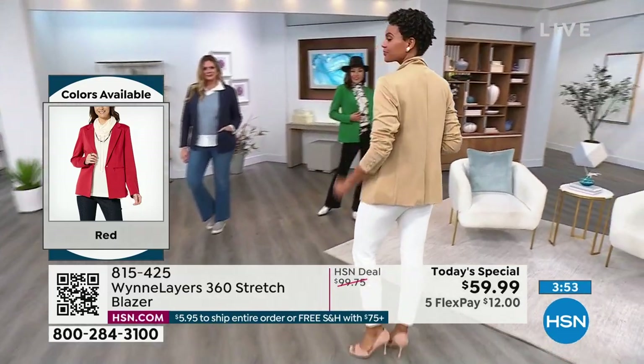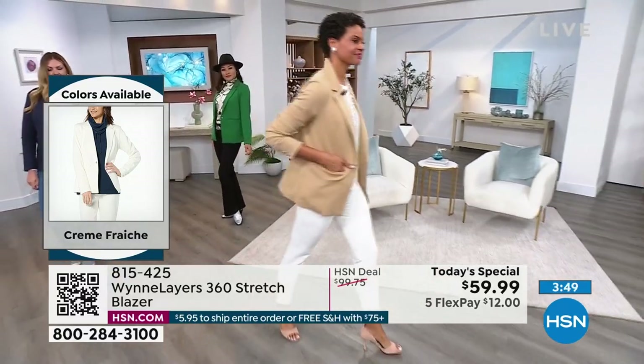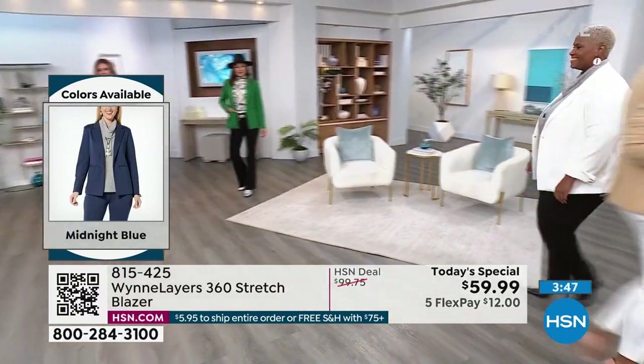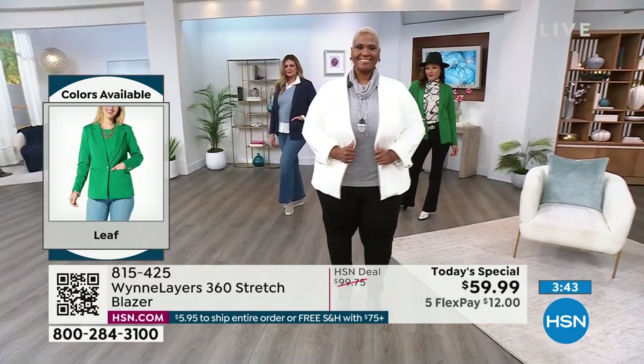You don't have to do the matching pant. For example, our new flare denim - do not miss that. It's not in our show this morning, it's later today. Are you going to switch into it? Yes I am.